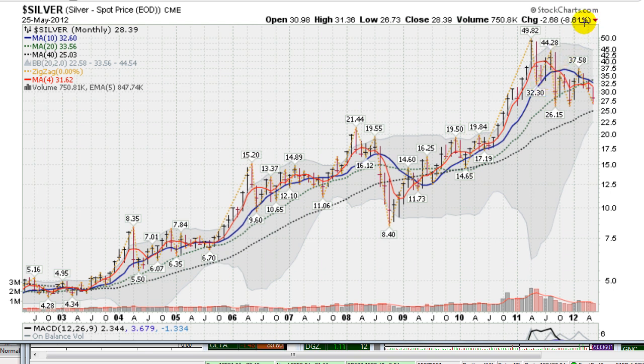So silver is in sideways, dull action right now after a big leg down, possibly exhausting its move to the downside. Let's see what happens — don't be surprised if we get a run here. I would actually anticipate something like that. Thanks for listening.